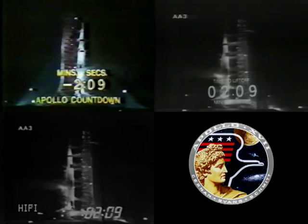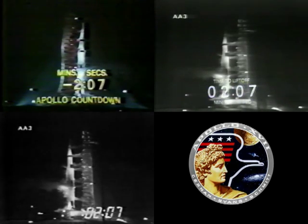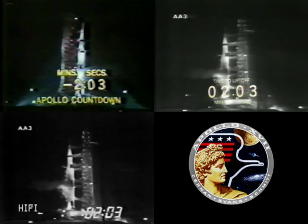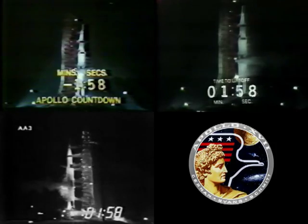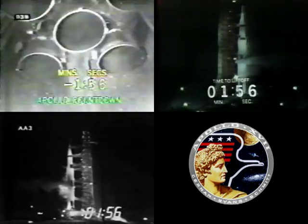The northern tip of Cuba and the Bahama Islands. Approaching the two minute mark, T minus two minutes and counting, and the countdown continues to move along smoothly.